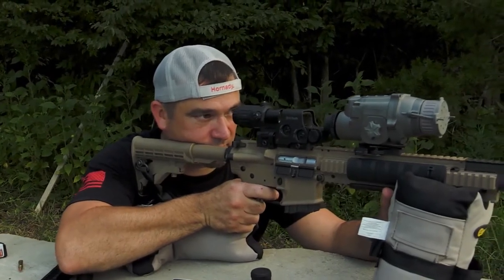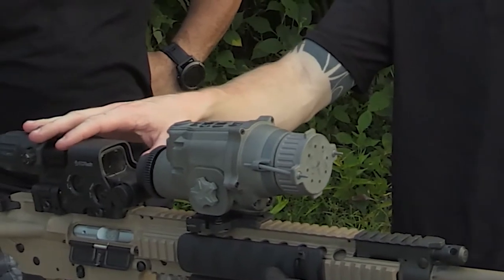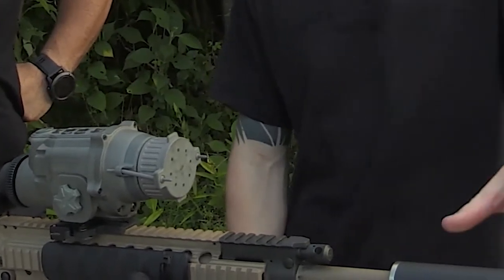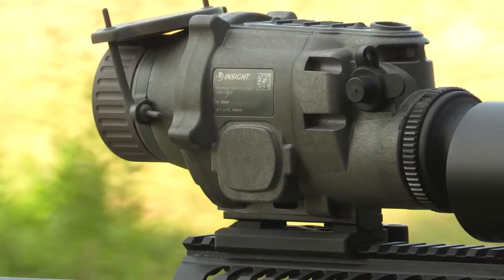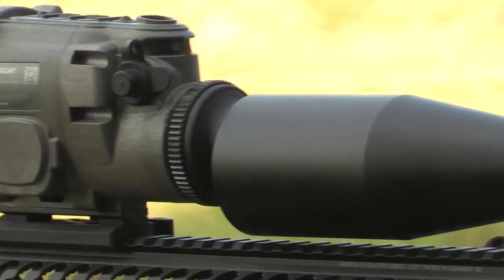We've got this Ruger 556 with an EOTech reflex and a magnifier on the back. This is a thermal clip-on by L3 — it's the LWTS — and we've got a Silencer Co. Harvester suppressor. We're trying to get this thing zeroed at a hundred yards and make sure it's collimated with the day optic. It's a coyote killing setup, and I'm excited to use it here in Virginia on this trip.